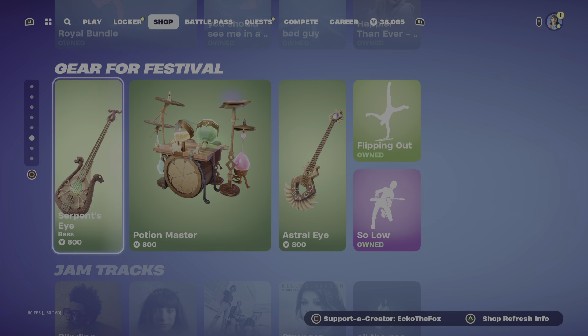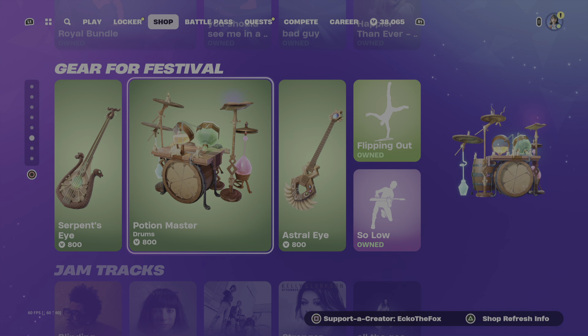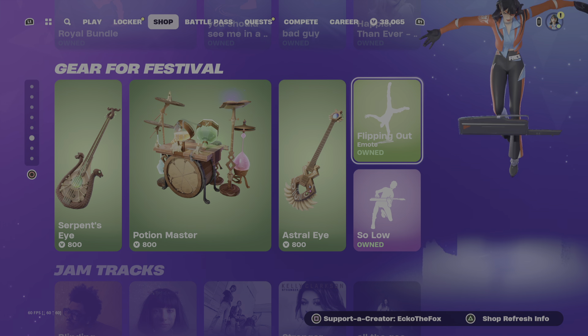We have some new gear for festival stuff — we have the Serpent's Eye, Potion Master, Astral Eye, and some emotes here.